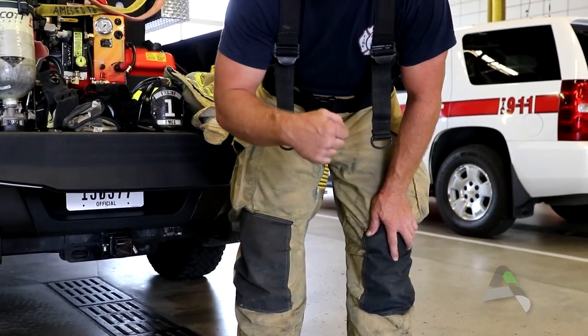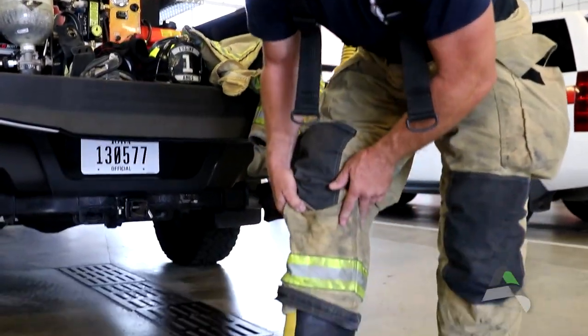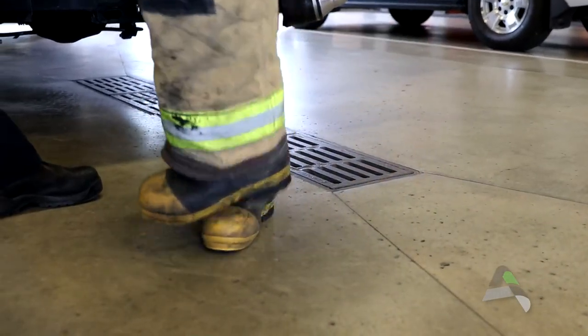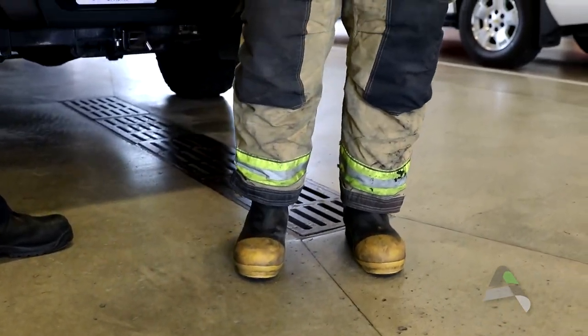and a vapor layer, because we put water on fire and that produces steam, so it protects us from that hot steam. Last and not least, firefighter boots. Firefighter boots are steel on the top and steel on the bottom, also to protect us from stepping on nails or anything else that could damage our feet during a fire.